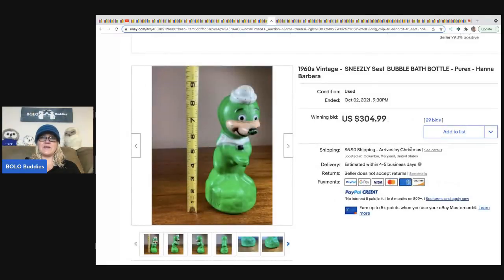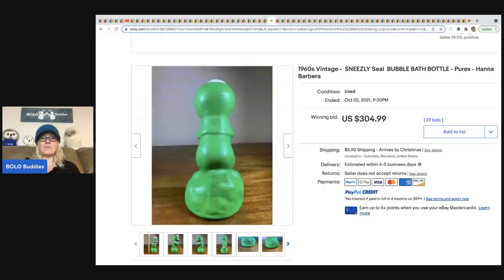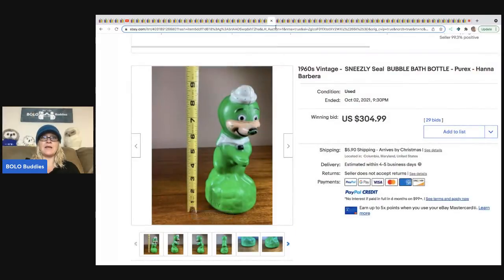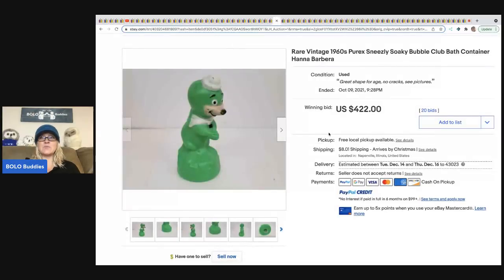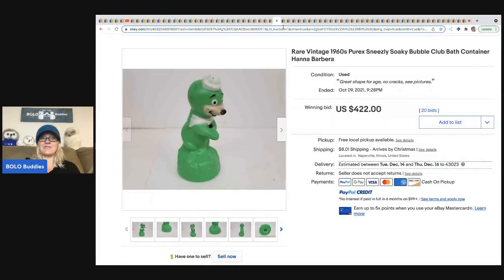The next item is this vintage 1960s Sneezely Seal bubble bath bottle from Hanna-Barbera. Vintage kids' toys that can be played with in the bathtub — look them up, you might be surprised. This one sold for $304.99 plus shipping. And here's another one that went for $422 with free shipping. So if you ever see this guy, definitely look him up and see if he's still a Bolo.